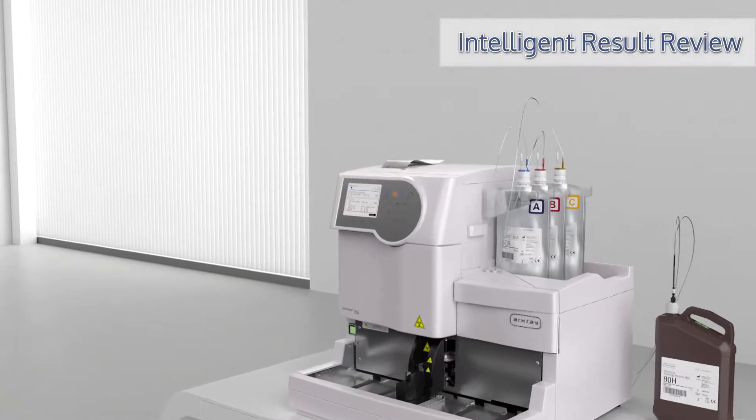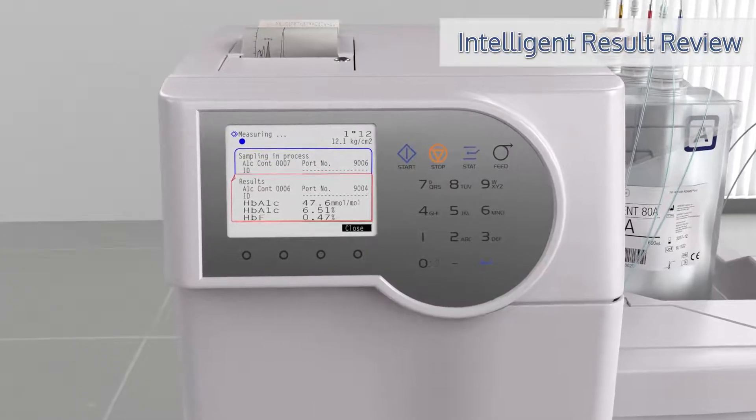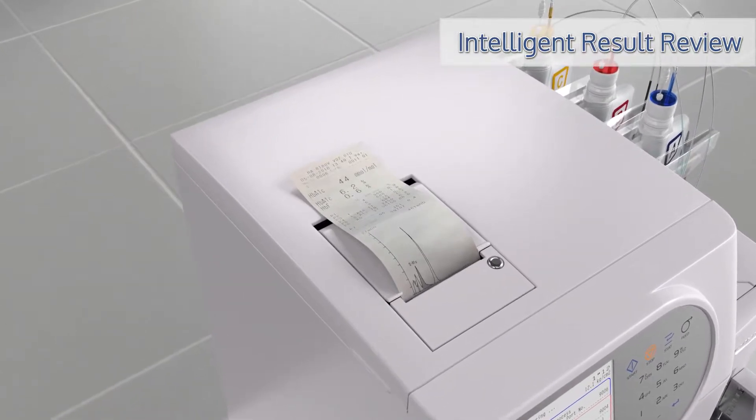Intelligent result review makes reporting results easy. No review criteria eliminates routine chromatogram analysis, saving time. Result messages indicate when further action is required, streamlining auto-verification.